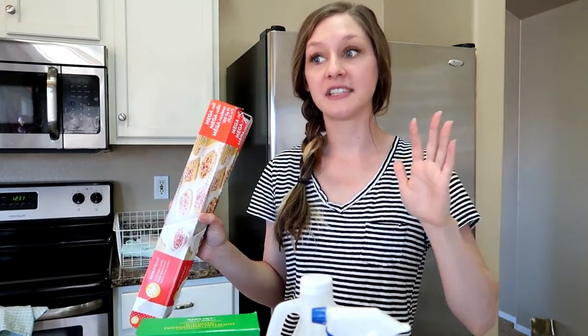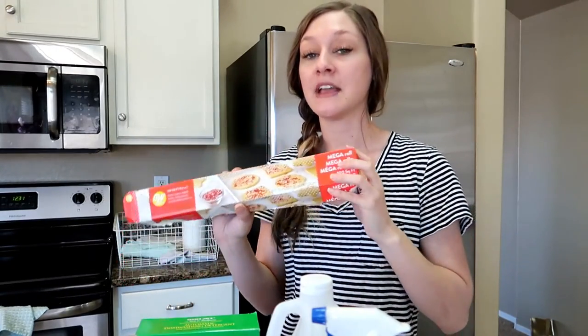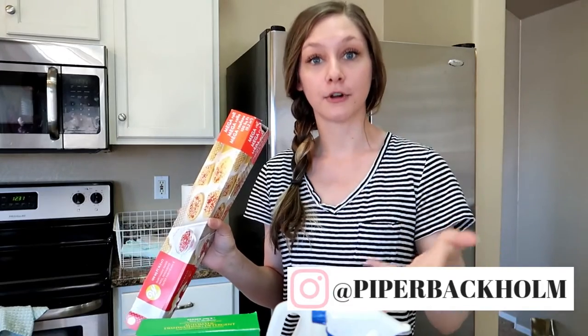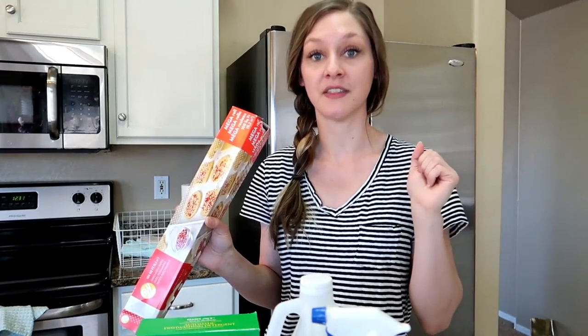I have also decided to eliminate aluminum foil as soon as we run out of our current roll. As a replacement, I'm looking into beeswax wraps, which you can use to cover and store food. It's a much more natural alternative and something I'm really excited to switch over to.